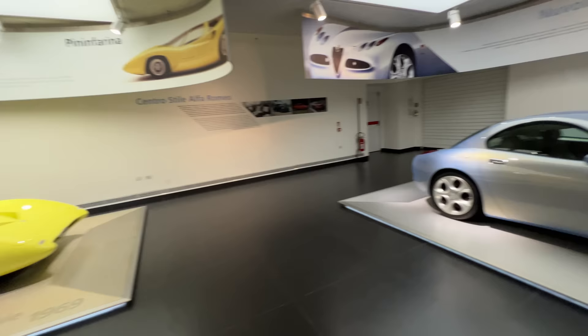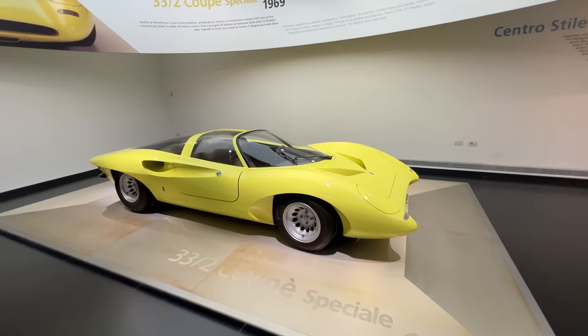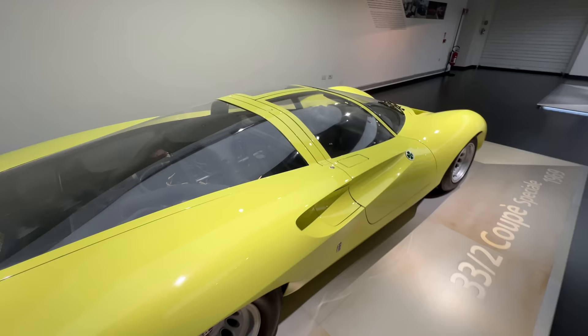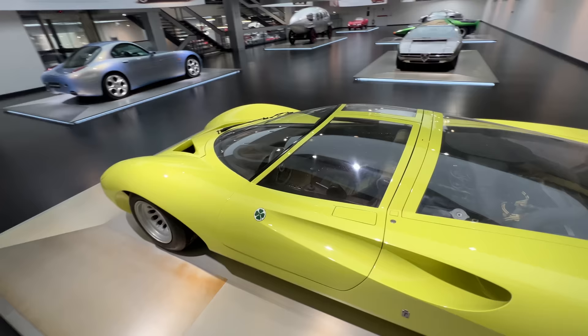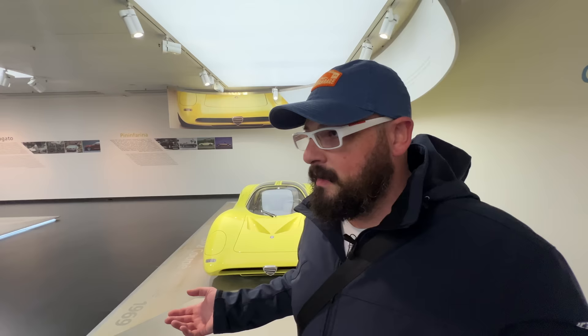Moving to slightly more modern things — the 1996 Nuvola, and this 33/2 Coupe Speciale from 1969, a Pininfarina design with the Quadrifoglio emblem on the door. It's a mid-engine race car based on the 33. I love how manufacturers back in the day would create a base car and get different coachwork for the same platform, making completely different cars.